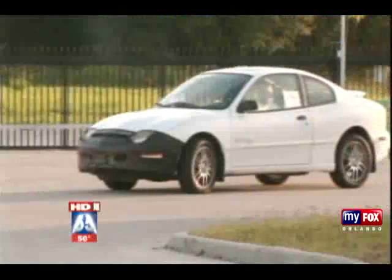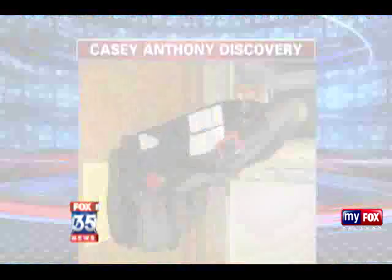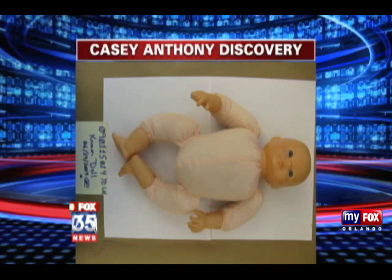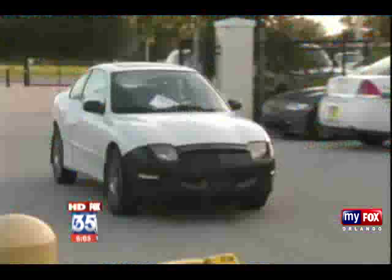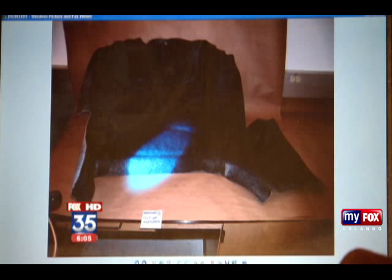We've seen the outside of Casey Anthony's white Pontiac — now we're seeing what investigators ripped out of the inside: everything from her daughter Kaylee's car seat and baby doll to the carpet in the trunk. Just days after the two-year-old was reported missing, investigators said the trunk reeked of human decomposition. Just-released pictures show tests done on the inside of the trunk, specifically some stains. Crime scene expert Shelly Schaefer explains the blue and red lights seen in the photos: they were using an alternate light source, which will pick up any body fluids left in the trunk or on the child's car seat.